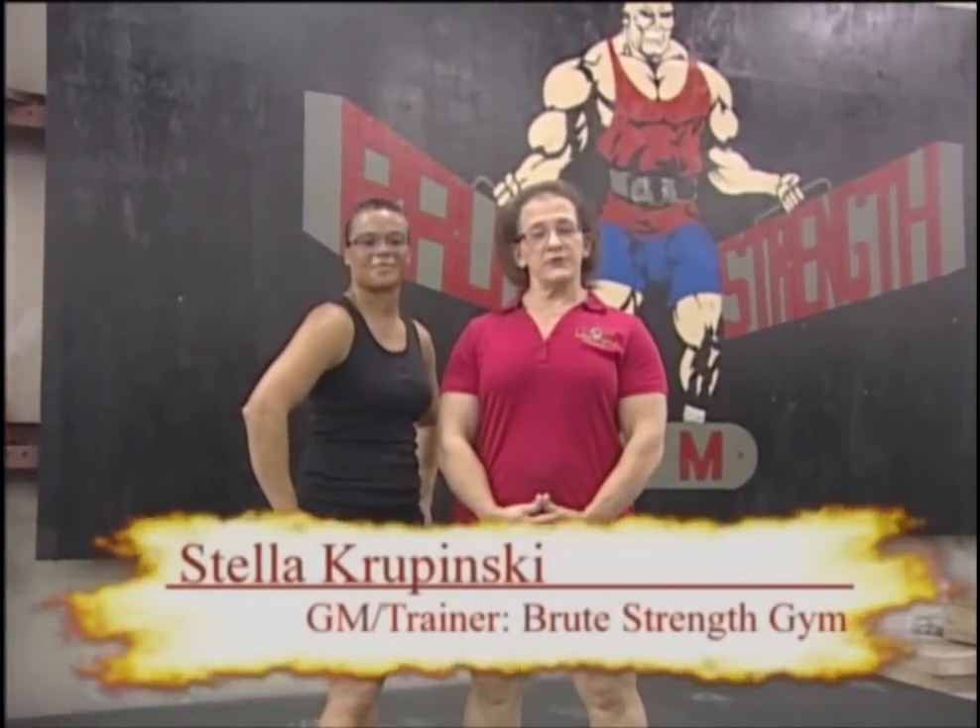Hi, I'm Stella Kopinski, the general manager here at Brute Strength Gym in Norfolk, Virginia. As a firefighter, you use more than one muscle part at a time, and your workouts should reflect the same. Today, firefighter from Norfolk, Michelle Morgan, is going to show a few exercises that will help you in your job.